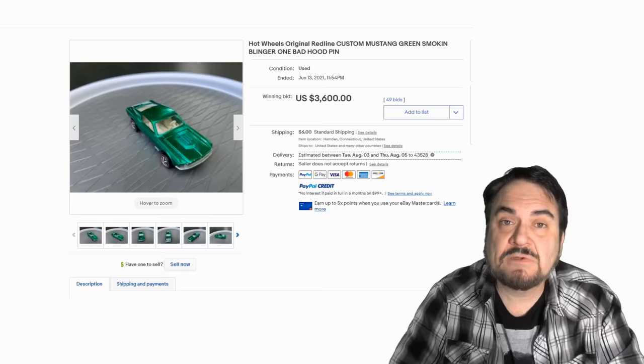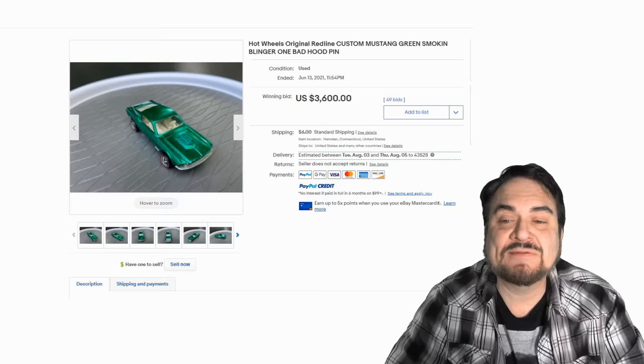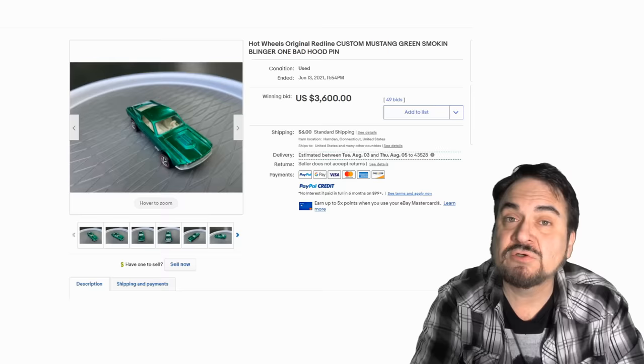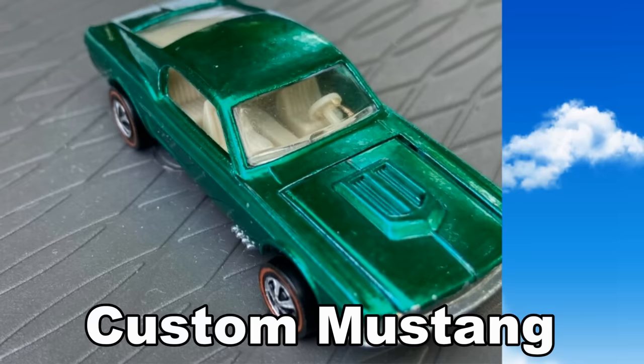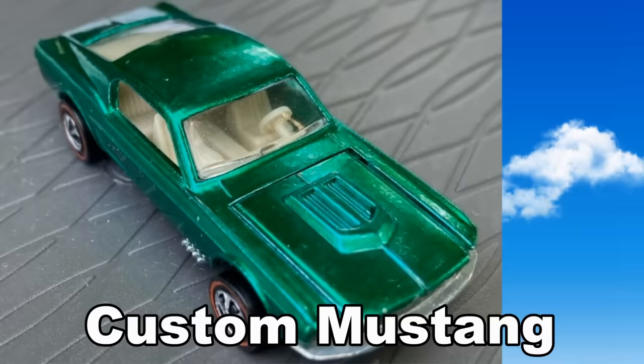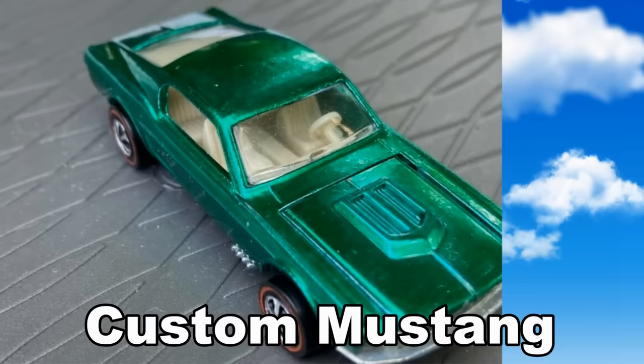Here's a custom Mustang with a darker green. This one says it has a bad hood pin — the pin that pivots the hood on one side is damaged — and it still went for $3,600 with multiple bids. You can actually buy pre-made paint for these as well as replacement parts, windshields, and the whole works, because people do custom versions of these. The custom Mustang is based obviously on the Mustang itself — hood opens up, excellent paint job, light colored interior. Another issue these can face is the windshield and rear windows can be warped or shrunk, and that could also be repaired. So you have to be careful to make sure everything is original to the car.